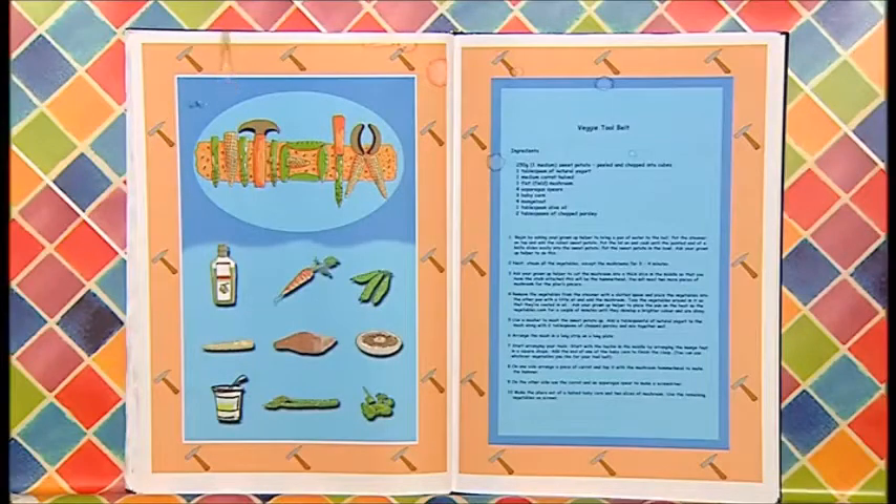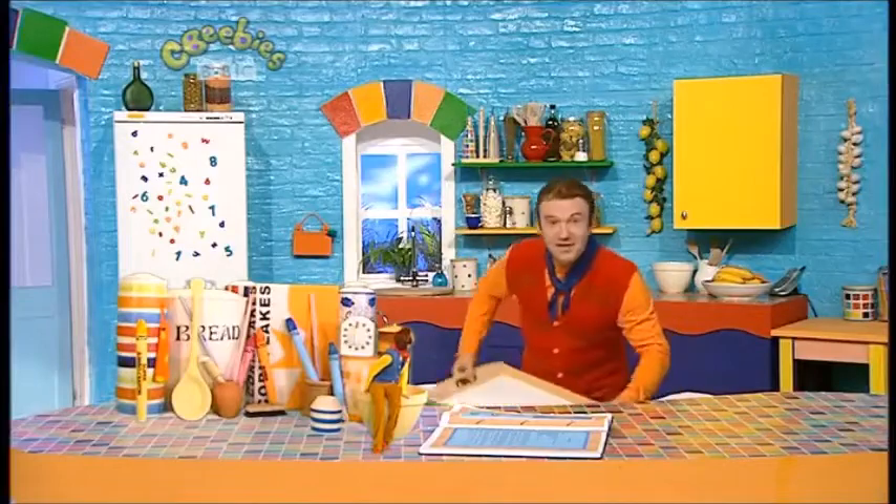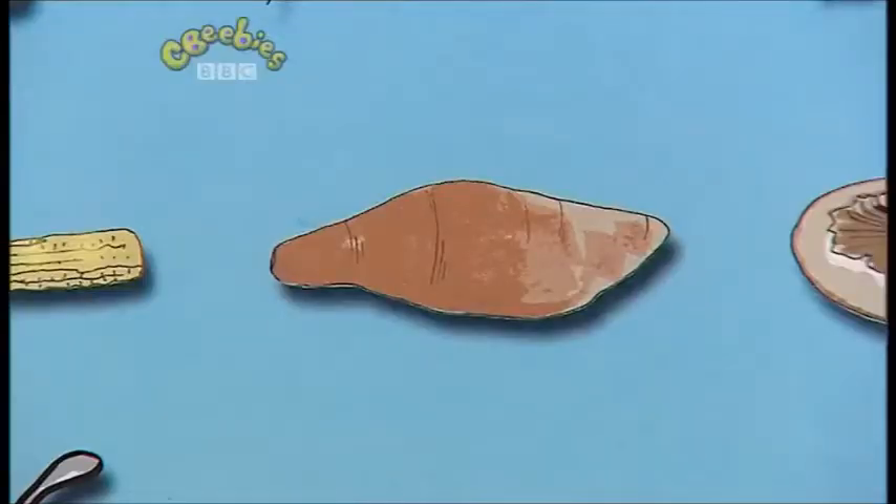Here we are! The perfect thing — a veggie tool belt! Brilliant! And it looks yummy! Come on then, Little Cook — you read out the ingredients and I'll see if we've got them! OK, let's see! We're going to need sweet potato! Sweet potato! Over we go! Yep, got one of those, Small!